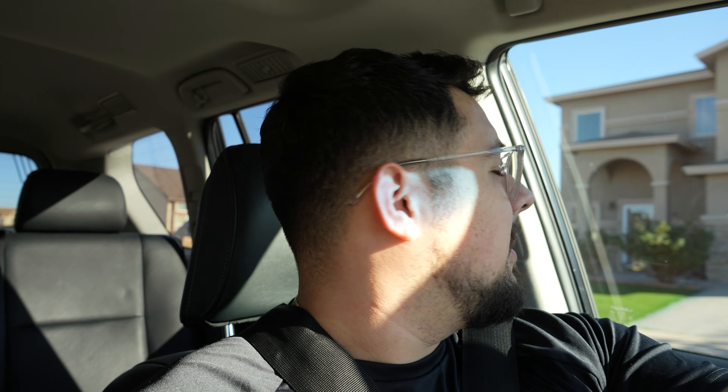I was on the fence about getting the 4Runner, Tundra, or another Tacoma. It's been a crazy couple of months and as you know, as you saw in one of my previous videos, we are actually pregnant with our son. We are seven months now, so it's going by extremely fast. So I decided to get something that I like and that is capable of doing anything I was capable of doing with a Tacoma.